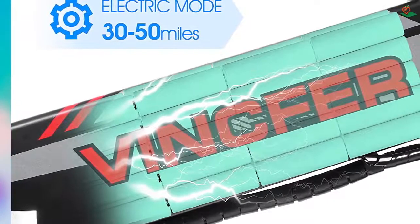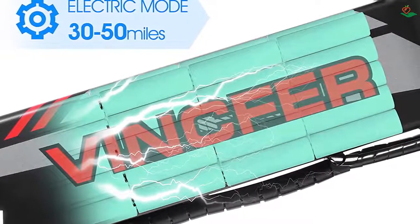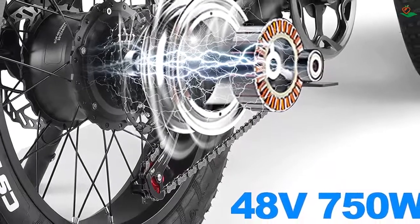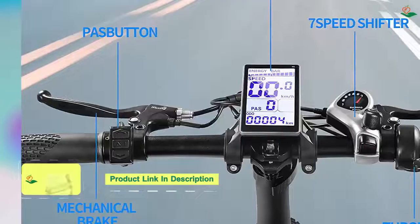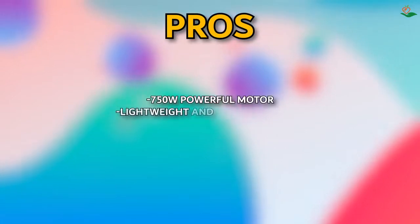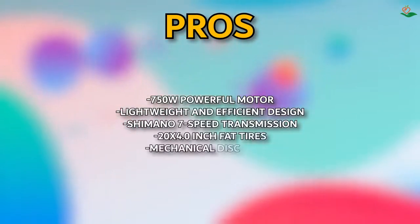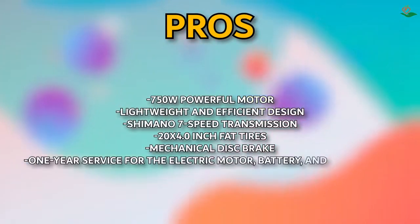The Vinfer is capable of reaching speeds of up to 24 to 28 mph. It also has a Shimano 7-speed transmission making it easier to climb hills. The 20 by 4.0-inch fat tire is perfect for all-weather and all-terrain use, and with mechanical disc brakes you can be sure this bike will perform well in all types of weather conditions. Pros: 750W powerful motor, lightweight and efficient design, Shimano 7-speed transmission, 20x4.0-inch fat tires, mechanical disc brake, and one-year service for the electric motor, battery, and other parts.